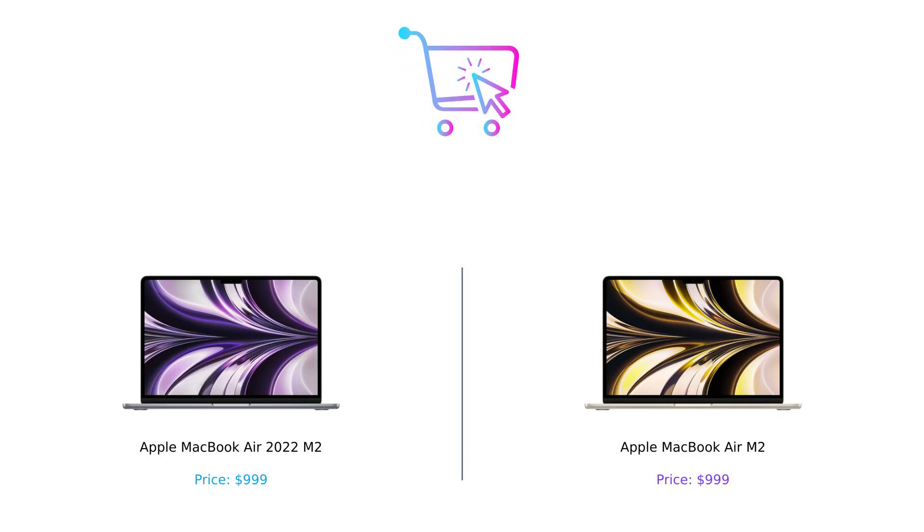So there you have it, folks. The Apple MacBook Air 2022 M2 and the Apple MacBook Air M2 are like two sides of the same coin — both excellent choices for anyone looking to upgrade their laptop game. But honestly, if you're looking for a laptop that's as light as your excuses for not going to the gym, you can't go wrong with either one.